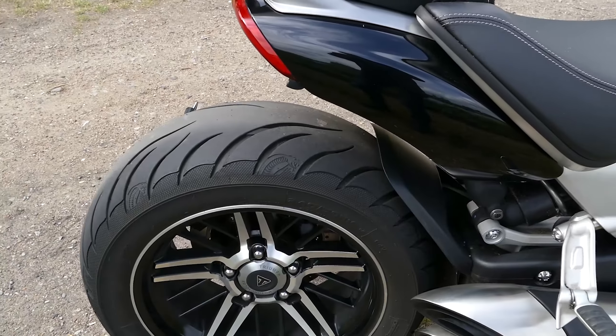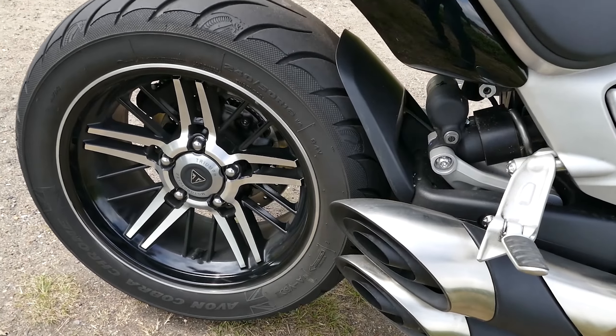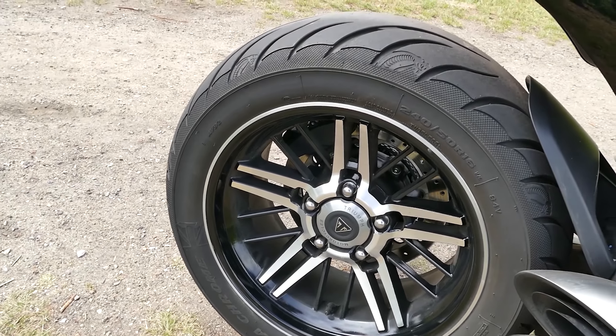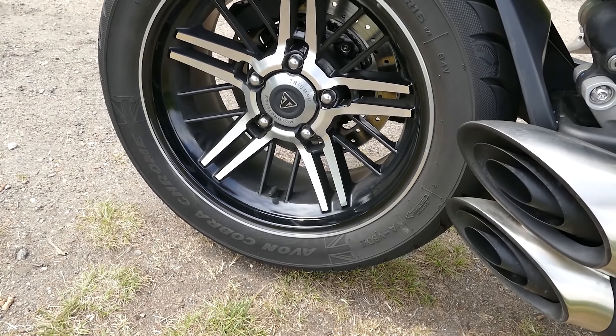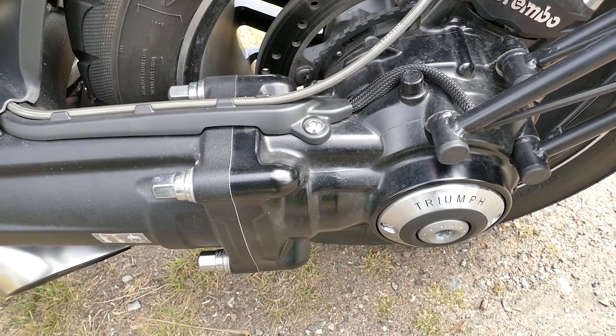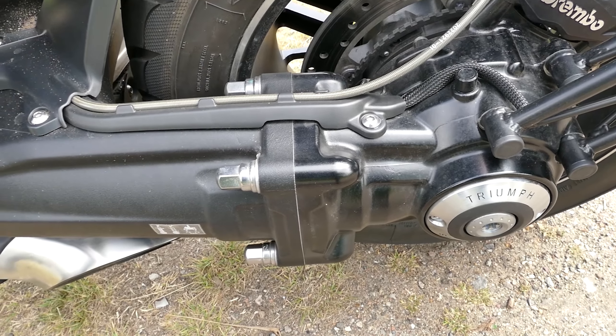La versione GT è stata testata. La sua sorella tecnica è la R, su cui ci si siede un po' più in alto e le pedane sono montate molto più indietro rispetto alla GT. Se la R è già una cruiser, la GT fa un ulteriore passo avanti.